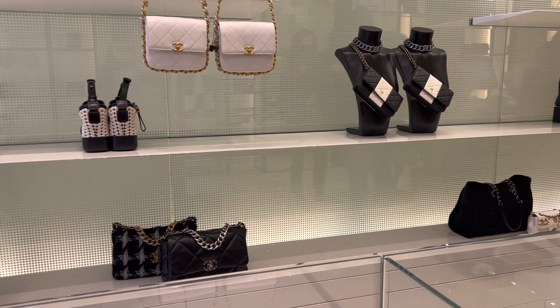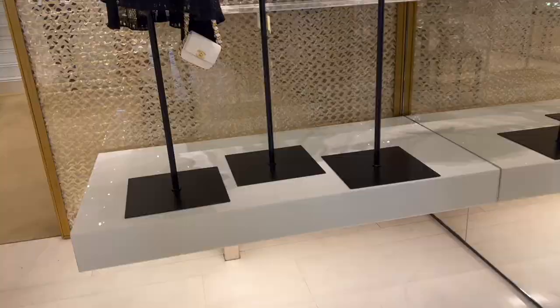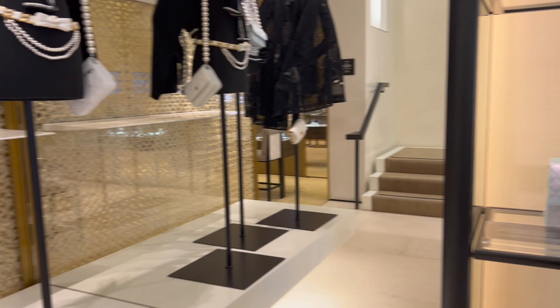They either sold out or have not arrived yet, but my SA said that they are receiving the wooden vanity case I mentioned. If you are interested, you may be aware of that.